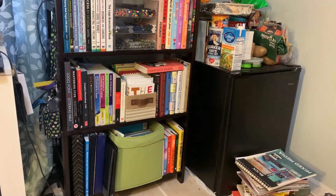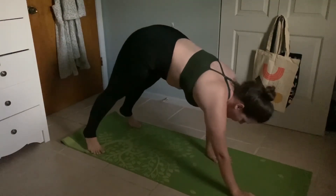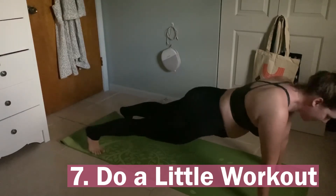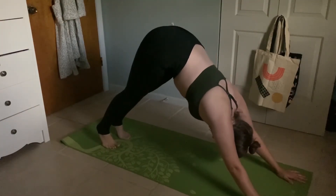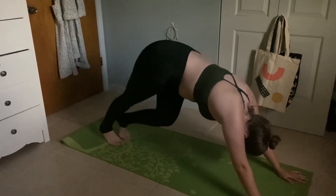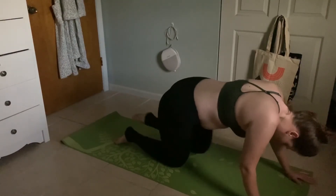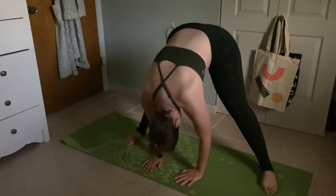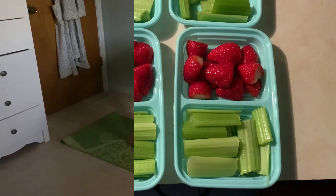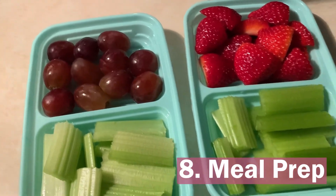Now once you have finished cleaning all areas in your space, I do encourage doing a little at-home workout. I typically do yoga — I find it very soothing and it helps stretch all of my muscles so that I'm not in pain all day, especially in my lower back and legs. Just doing a nice low-impact workout helps as well.